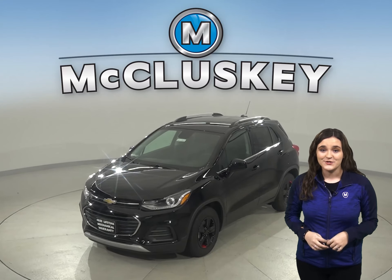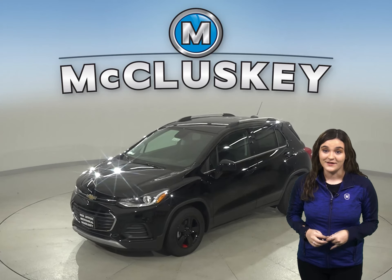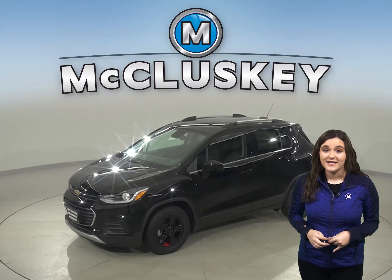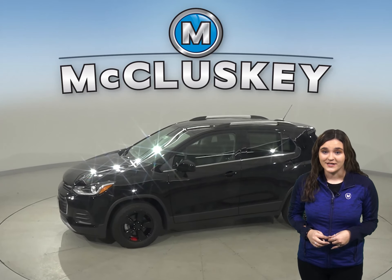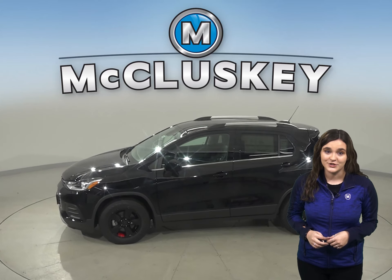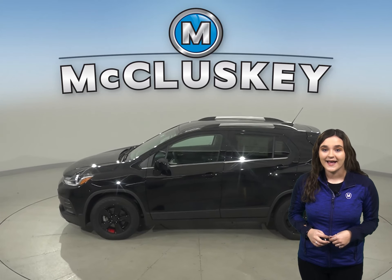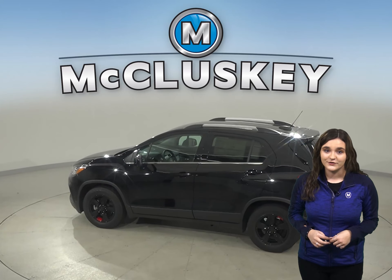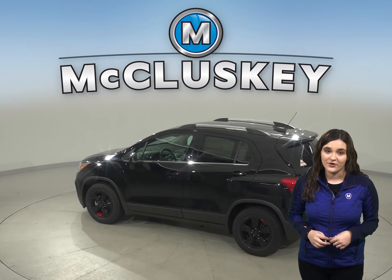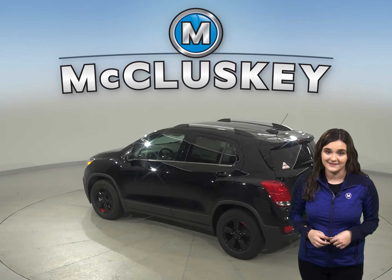Are you thinking about the 2020 Cadillac XT4? Then the Chevrolet Trax is the one for you. The Chevrolet Trax's engine uses a cast iron block for durability, while the Cadillac XT4's engine uses an aluminum block. Aluminum engine blocks are much more prone to warp and crack at high pressures than cast iron.